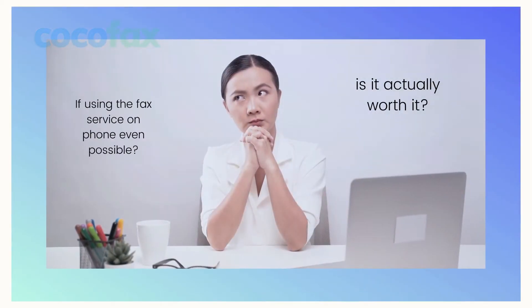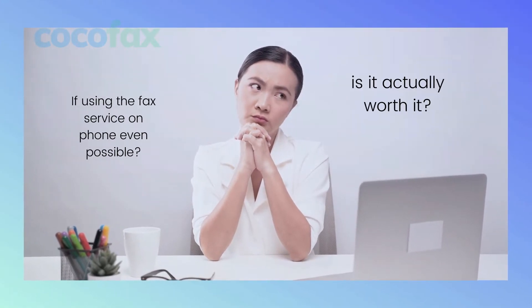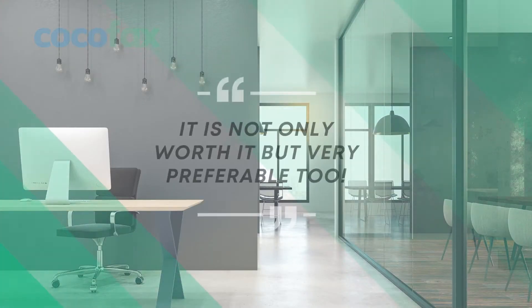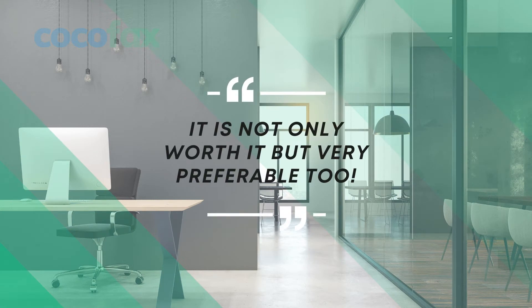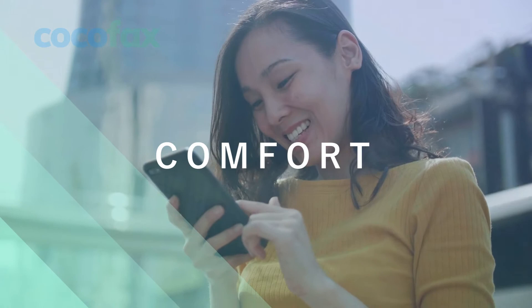I know what you are thinking. Is using the fax service on a phone even possible? Is it actually worth it? Actually, it is not only worth it, but very preferable too. Faxing through your phone provides you with a comfort that is second to none.